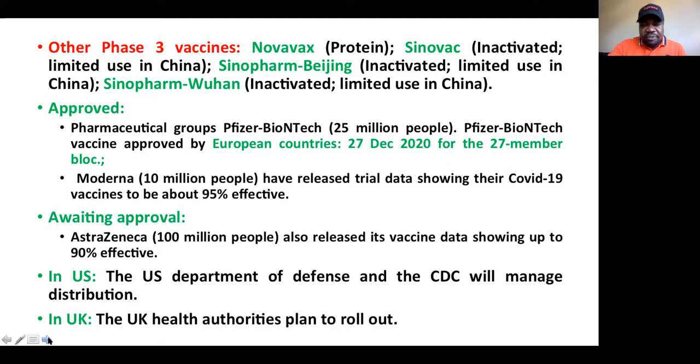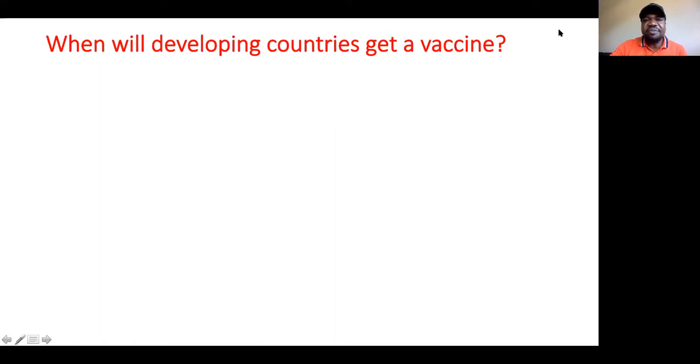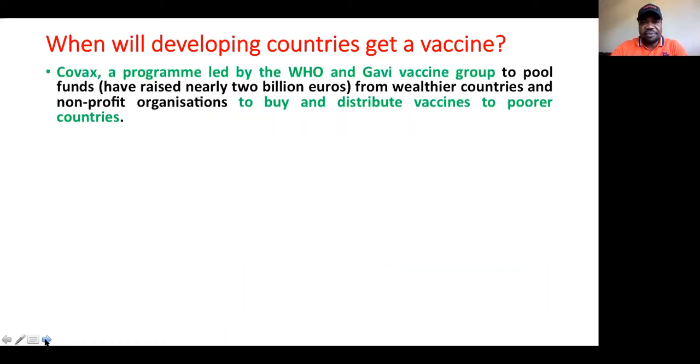The question is: what about developing countries? When are we expecting to get the vaccine in developing countries? There is good news — there is a plan. We have COVAX, a program led by the World Health Organization and the Gavi vaccine group. They have already raised almost 2 billion euros from wealthy countries and nonprofit organizations to purchase vaccines and distribute them to the poorest countries. It is highly likely that they are going to purchase the AstraZeneca vaccine.